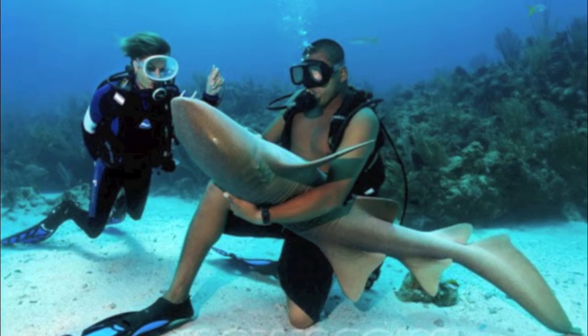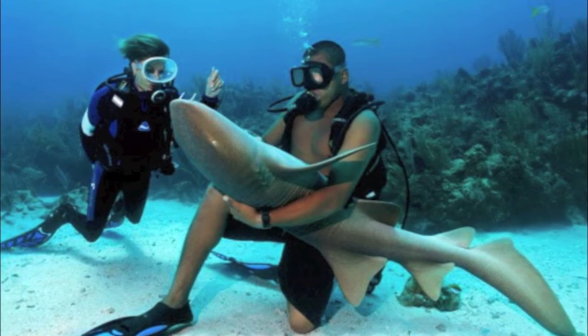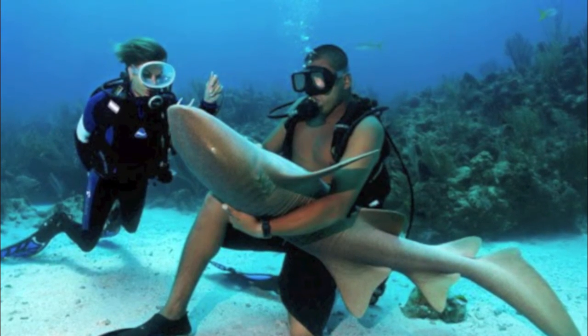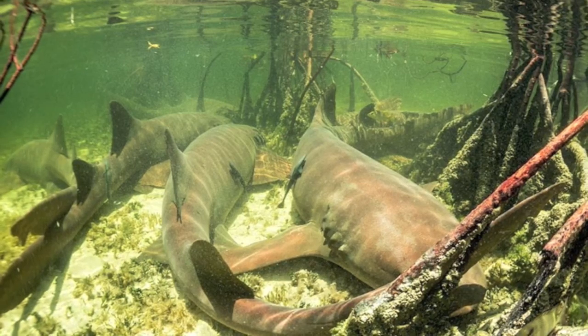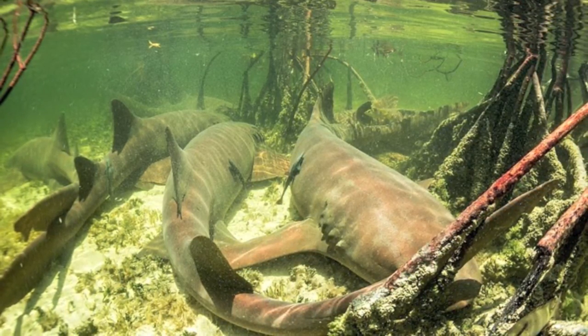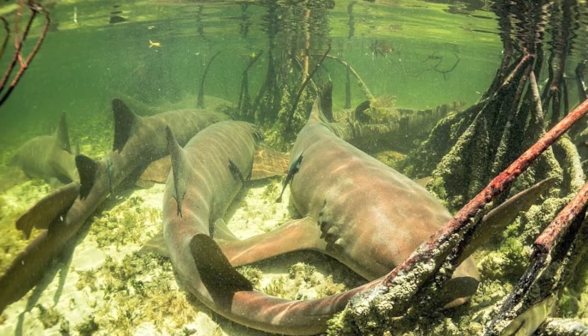Nurse sharks can grow up to 15 feet in length and can weigh up to 230 pounds. They can live up to 35 years old. During the day, they are seen in cozy groups of up to 40 sharks, usually staying hidden together in caves, submerged ledges, and in crevices around reefs.